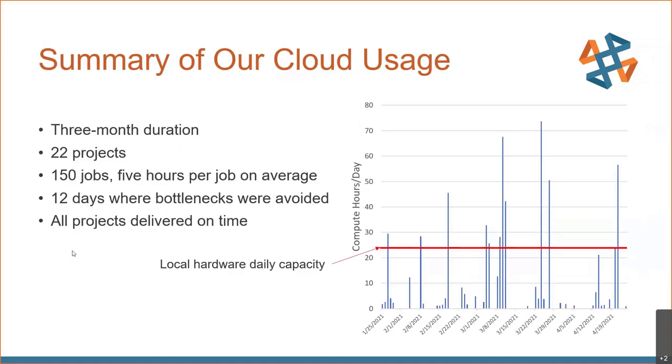We decided to trial the cloud for three months. Over the course of those three months, we had 22 projects where we ran 150 jobs, averaging five hours each. In those three months, there were 12 days where we avoided bottlenecks, and all of our projects were delivered on time. You can see with this red line depicting our local hardware capacity that there were quite a few days where we would not have been able to deliver at the cadence we were hoping to for our customers.